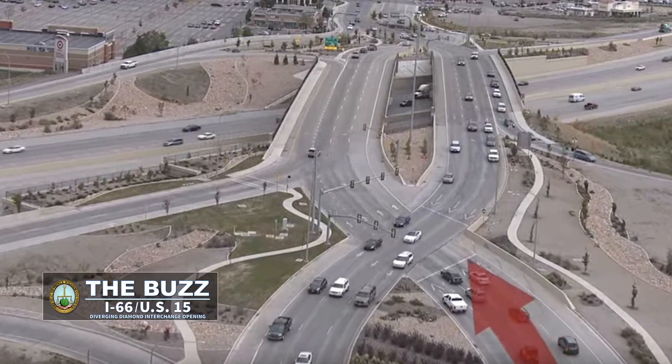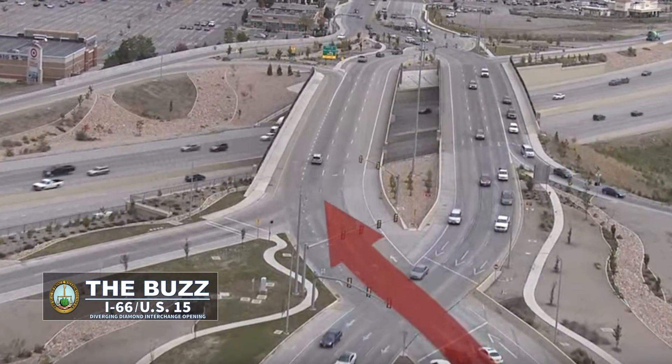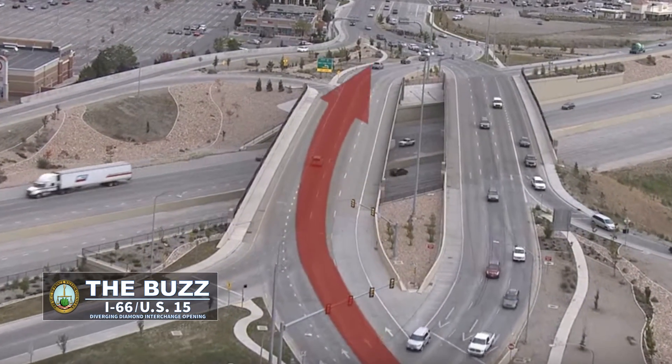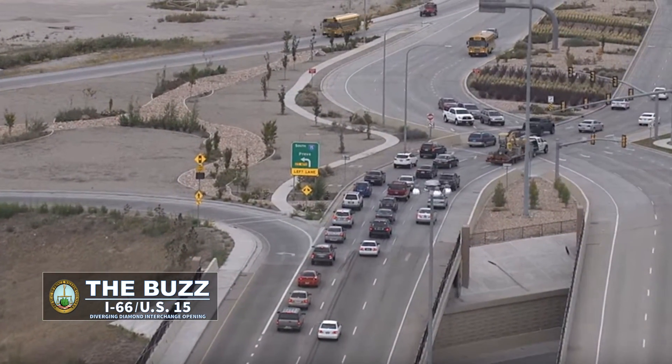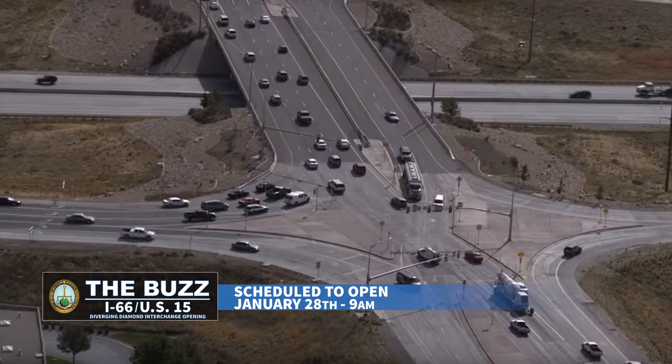What happens is you will end up driving on what seems like the opposite side of the road, to be able to merge onto the highway or back off of the highway a lot quicker. It processes a lot of cars through and it has a lot of safety features where your chances of coming in contact with another vehicle are greatly reduced based on the design of the interchange. This is a much safer design.